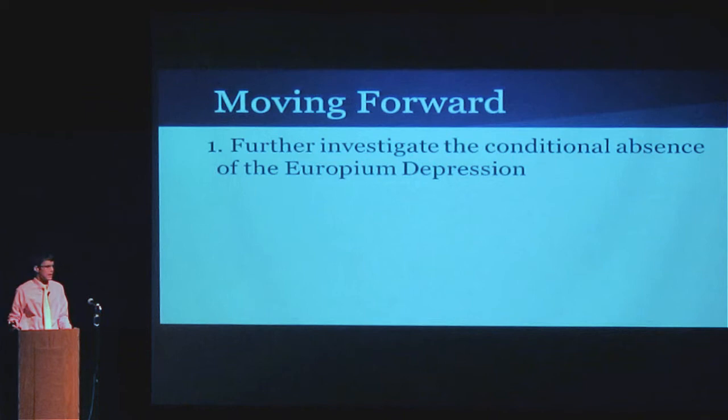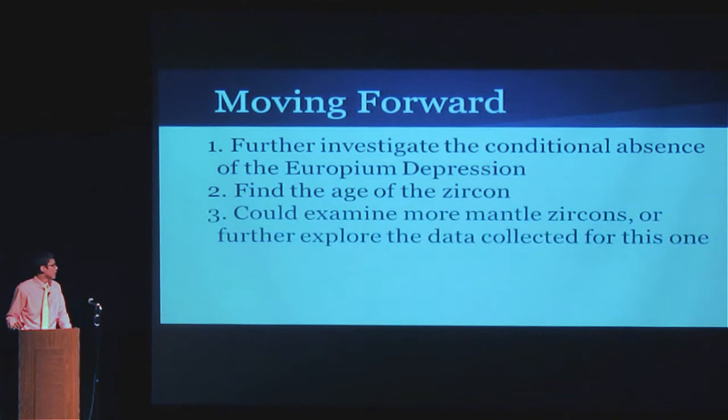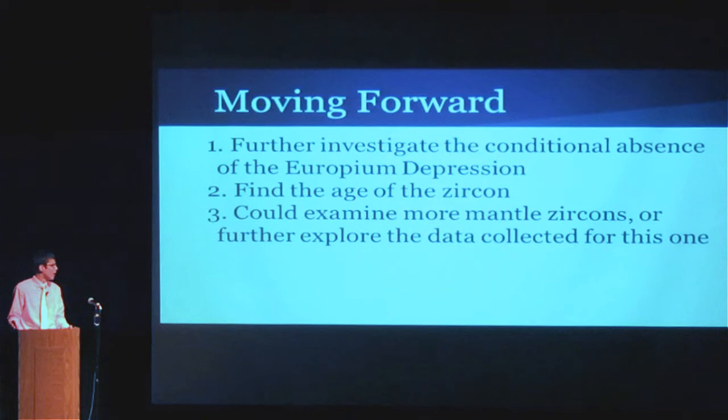So that's something to look into in the future. I'm going to further investigate the conditional absence of the europium depression. The second thing I want to do is find the age of the zircon — I don't really know it, though we do know it's almost certainly not older than the Great Oxidation Event. And the third thing is to examine more mantle zircons, because so far my sample size is one. In science we like a sample size a little bigger than one, but the project isn't quite done — I have another summer to do research, so I'm hoping to have more samples when I'm done.